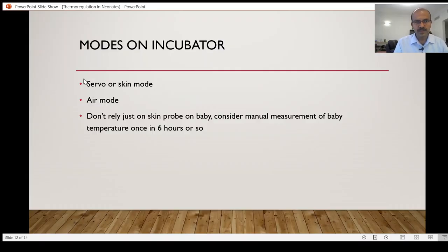Coming to the modes on the incubator, we have the skin mode or the servo mode. Most intensive care units in the US use the servo mode to start with, but I have a couple of facts against using it as a routine. In the first 48 to 72 hours in an extreme preterm, maintaining the temperature is a big challenge and the servo mode helps maintain it better. But beyond that stage, and in more mature premature babies, you may keep the servo mode for the first day alone and then change to the air mode.